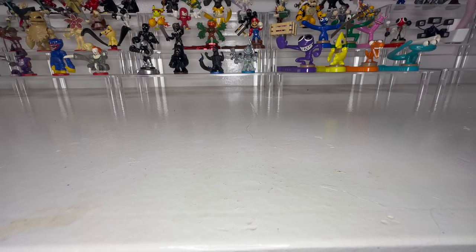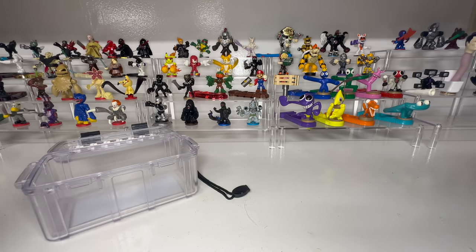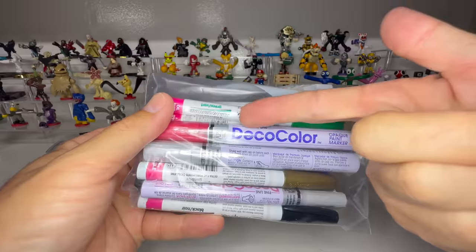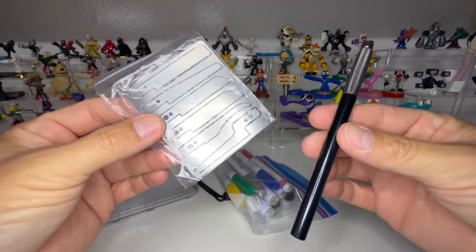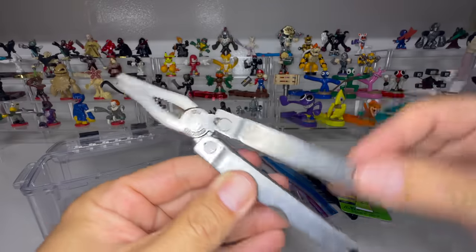Okay, no, guys — just playing around. This is what I'm bringing. I got an OtterBox that I found in my wife's trunk. Thank you. Since I'm gonna be on the move, instead of paint brushes, I have paint pens — Deco Color, Sharpie — and they're all oil-based.